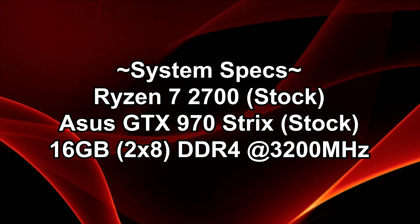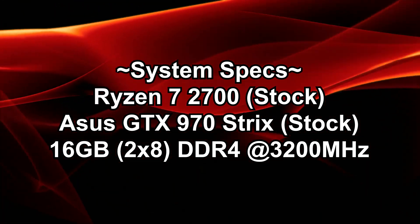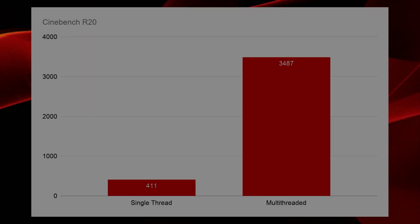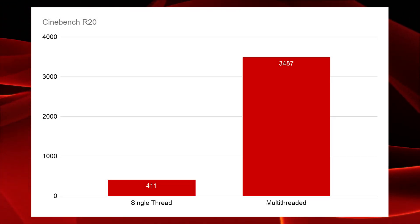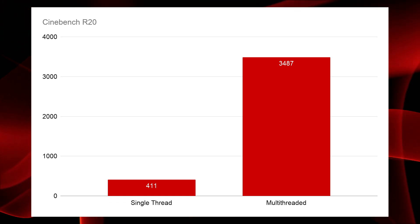We have the Ryzen 7 2700 here paired with a GTX 970 and 16GB of DDR4 memory running at 3200MHz. For Cinebench R20, which is really just looking at CPU performance, we have a single thread performance of 411 and a score on the multi-threaded side of 3487.